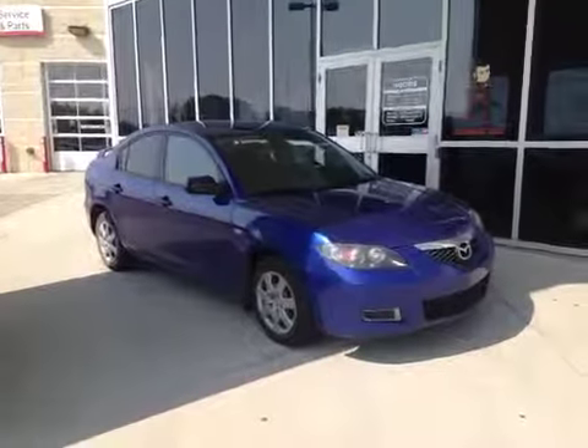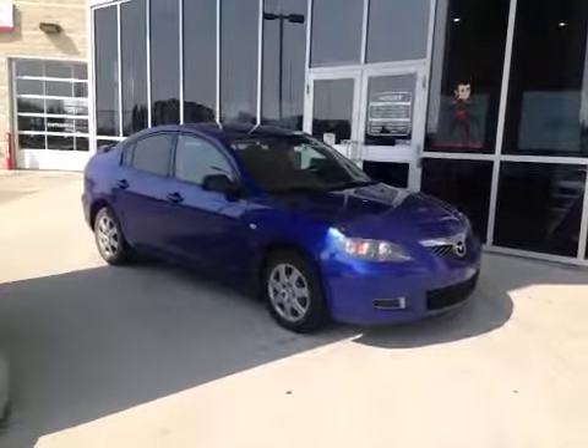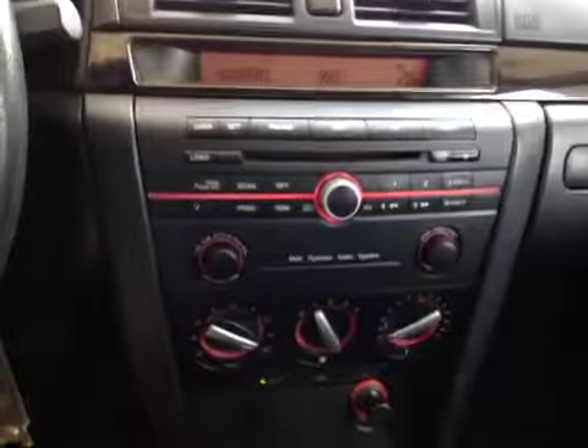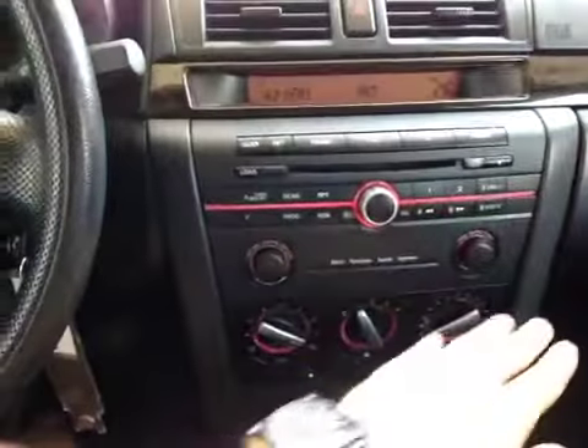Let's check out this 2007 Mazda 3 in cosmic blue. Here we are inside the cabin — let's take a look at some of the options. It's got AM/FM radio with satellite and a CD player as well.